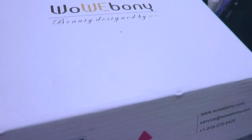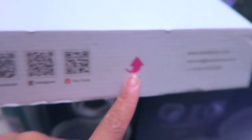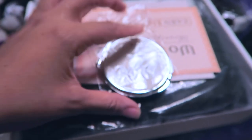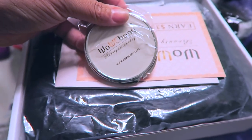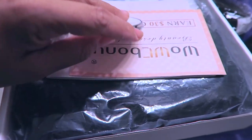So this is the box it comes in — Wow Ebony, beauty design by Weed. They've got their little info on the side and their contact number and stuff. When you first open it up, look at this — they have some really nice stuff. You do get a small mirror, which is really nice.